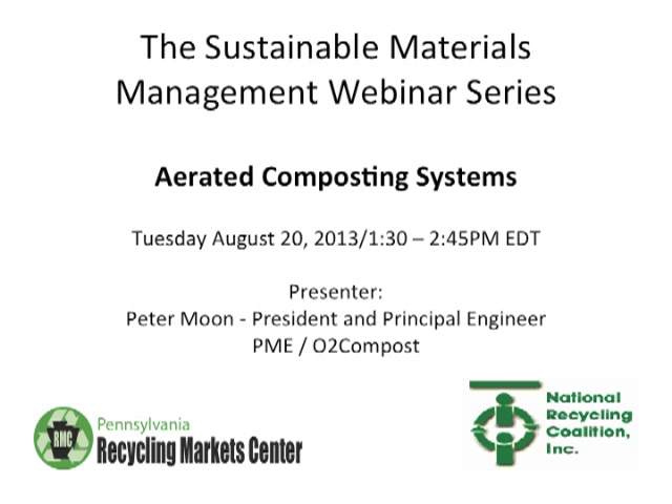Good afternoon and welcome to the Sustainable Materials Management Webinar Series, a joint effort between the National Recycling Coalition and the Pennsylvania Recycling Market Center. My name is Wayne Bowen and I'm the Program Manager for the Recycling Market Center and will serve as your moderator today. We would like to extend a special thanks to Bob Hollis of the Mobius Network for providing the webinar management software for this series and Lisa Ruggiero of the National Recycling Coalition for providing technical support.